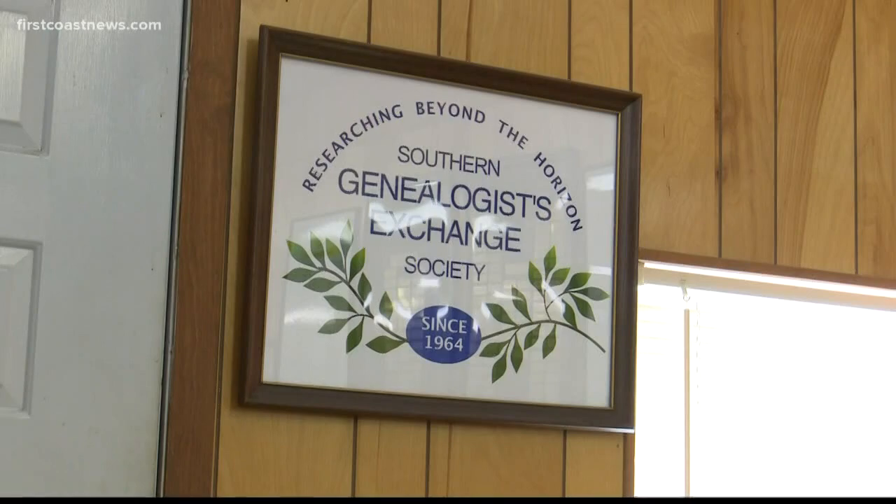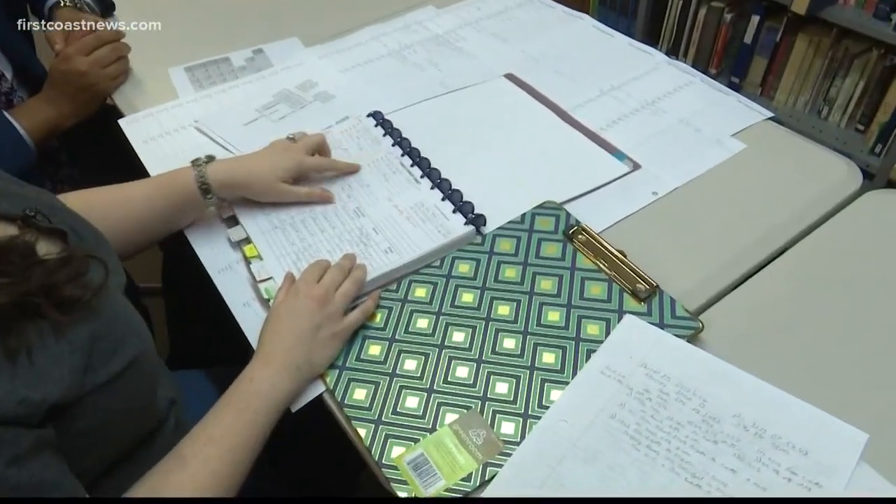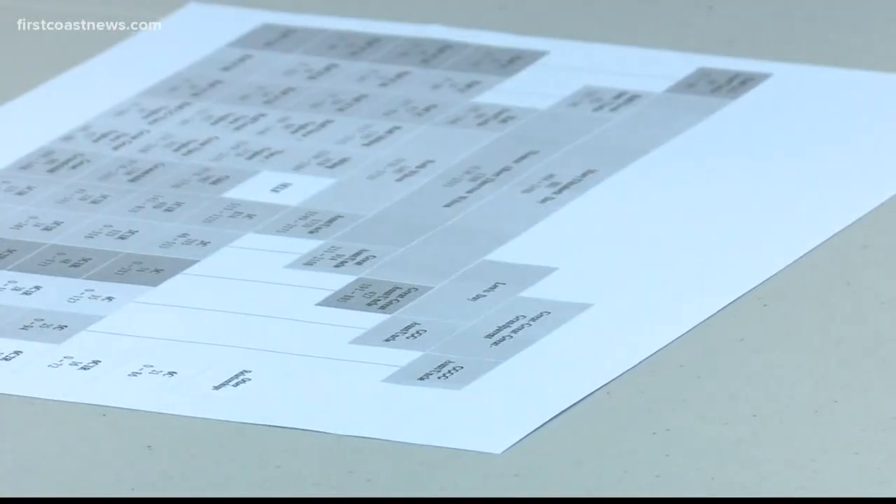I've learned a lot, and I've made a lot of connections. Elena Masters is a member of the Southern Genealogists Exchange Society. This is where I've actually used DNA matches. For years, she's researched family members she knew little about, and in the process, found some new ones too.